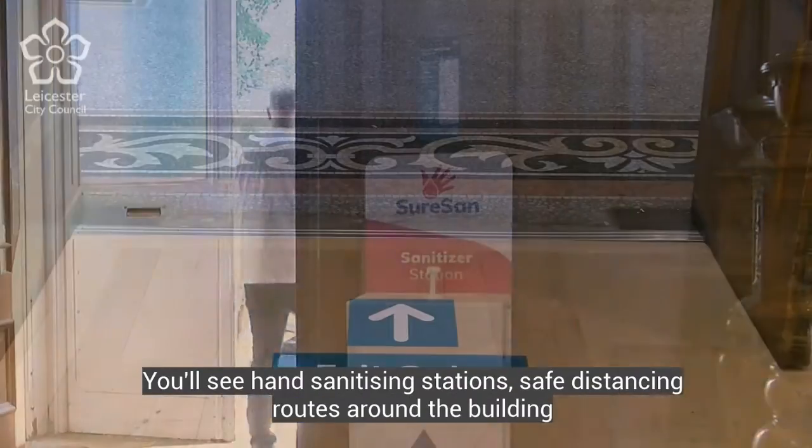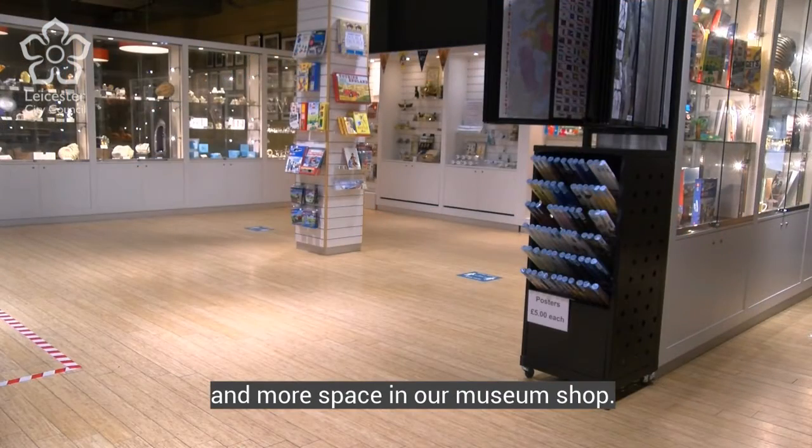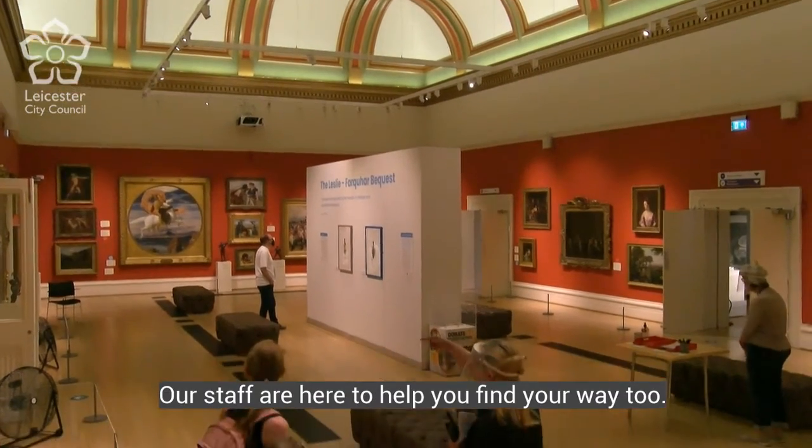You'll see hand sanitising stations, safe distancing routes around the building and more space in our museum shop. Our cafe is also open, and our staff are here to help you find your way too.